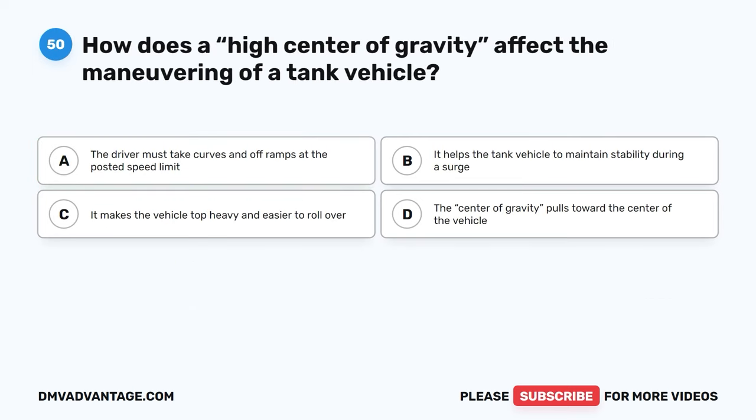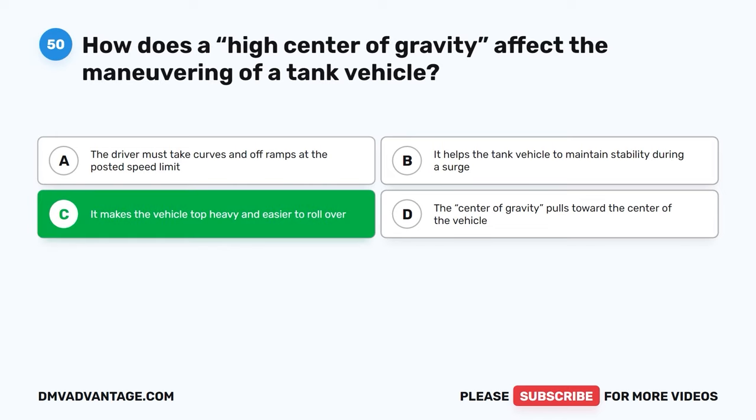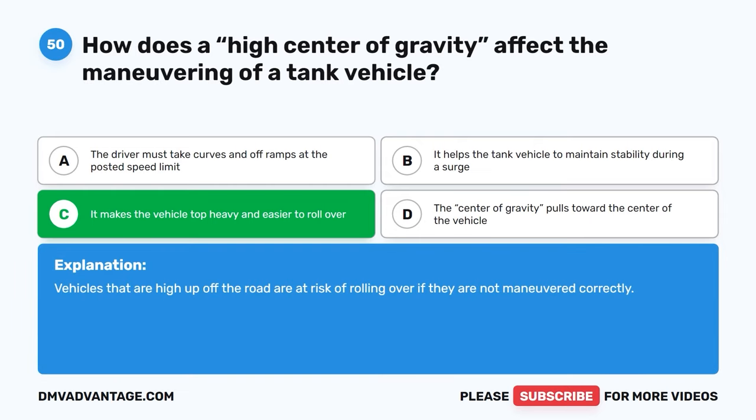Question fifty. How does a high center of gravity affect the maneuvering of a tank vehicle? A, the driver must take curves and off-ramps at the posted speed limit. B, it helps the tank vehicle to maintain stability during a surge. C, it makes the vehicle top-heavy and easier to roll over. D, the center of gravity pulls toward the center of the vehicle. The correct answer is C, it makes the vehicle top-heavy and easier to roll over. Vehicles that are high up off the road are at risk of rolling over if they are not maneuvered correctly.